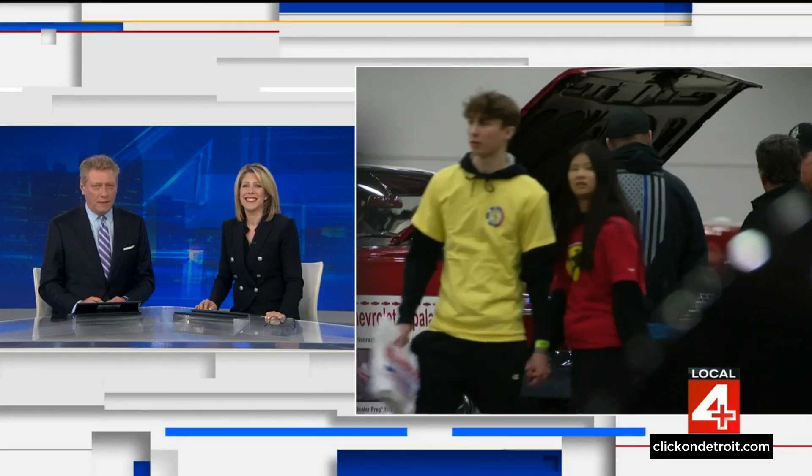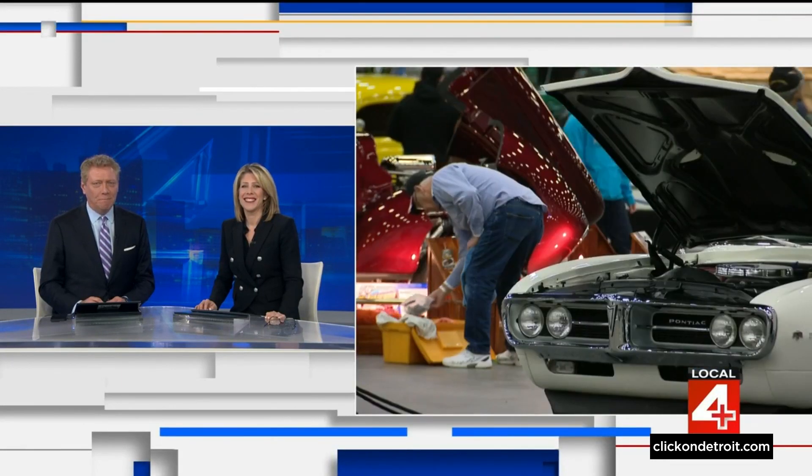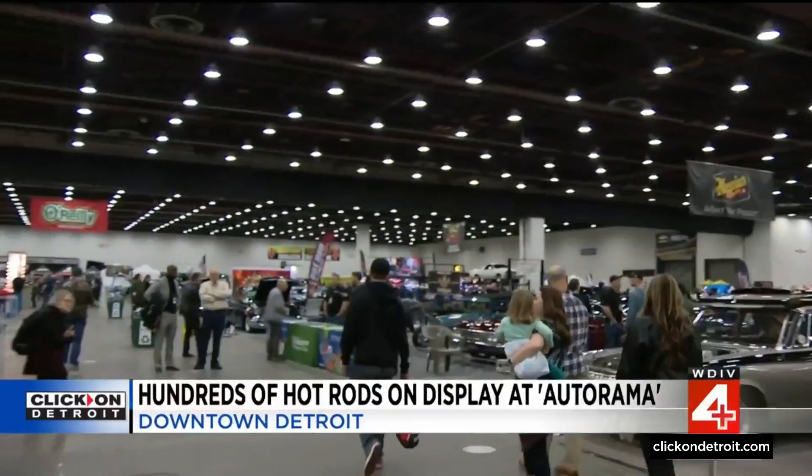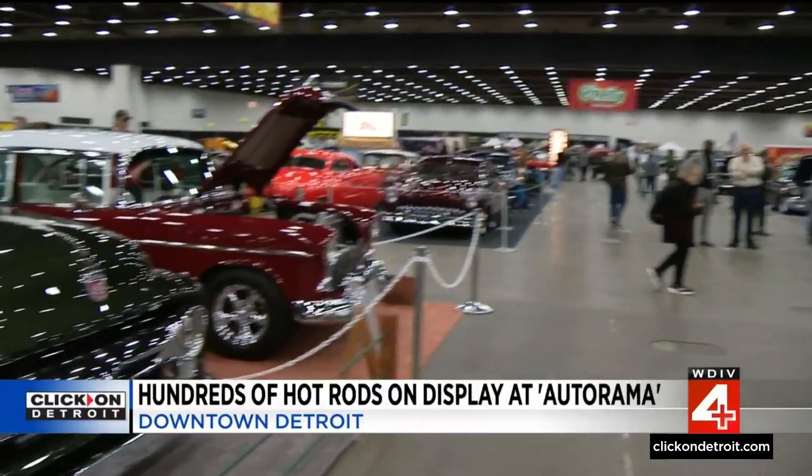Jason Colthorpe has a sneak peek to show us what's there. The first thing I heard when I walked into Autorama here at Huntington Place was, 'Whoa, this place is huge,' and I'd say that's accurate.